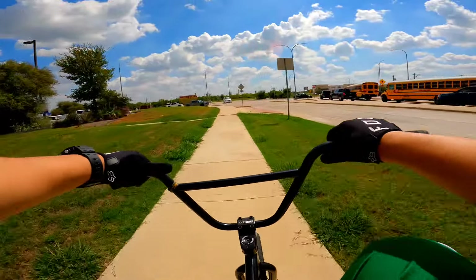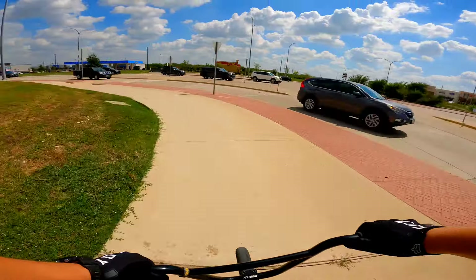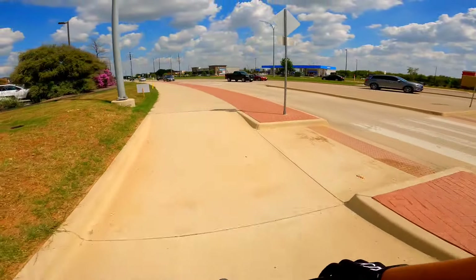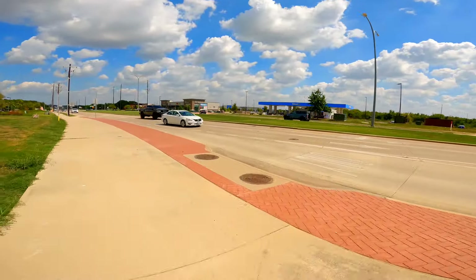I think those are the buses for my kids' school — they're about to get picked up. So we got like another hour before they get out. Nah, he took off. He's way over there — I'm not going to catch up to him.